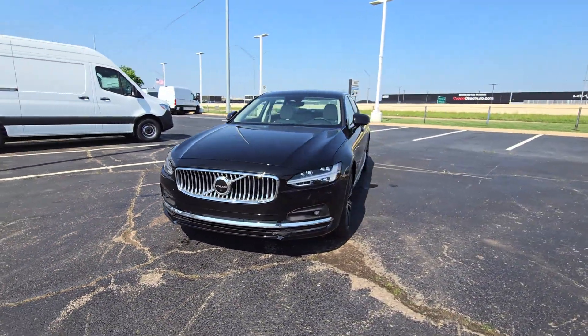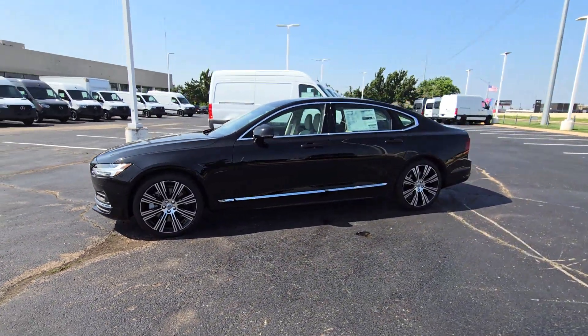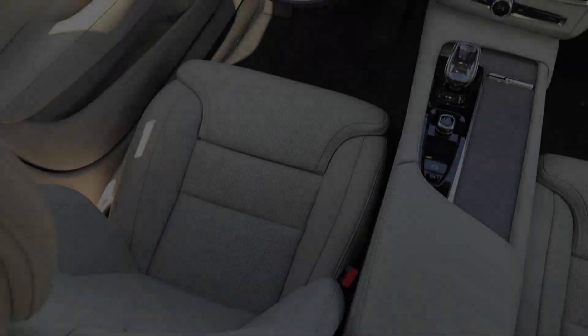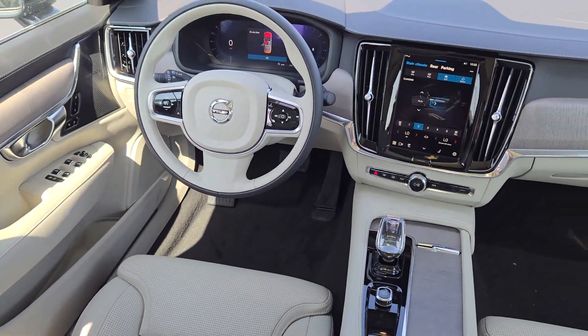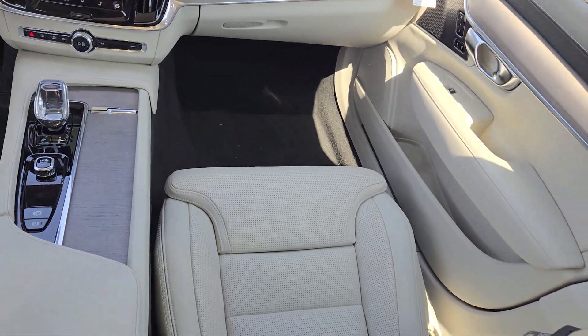These are just some of the great options this vehicle comes with: heated steering wheel, head-up display, Apple CarPlay and/or Android Auto, navigation system, moonroof, keyless entry, premium sound system, cooled front seats, power passenger seat, and heated rear seats.